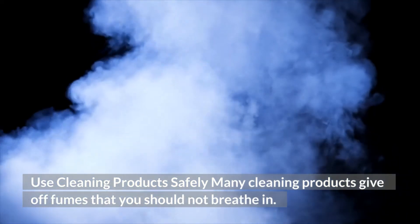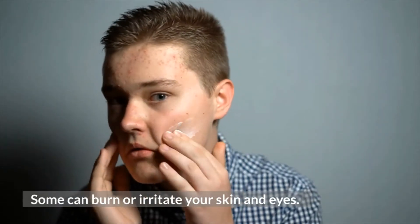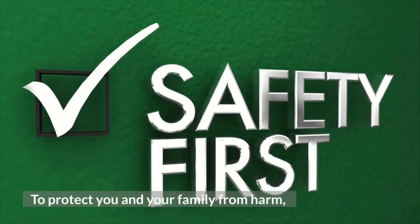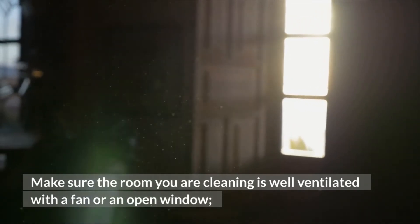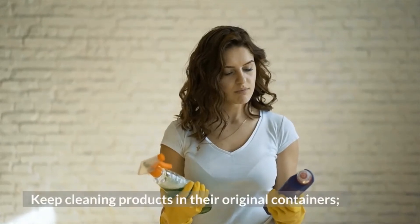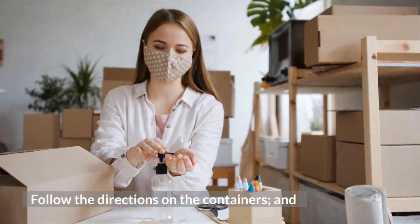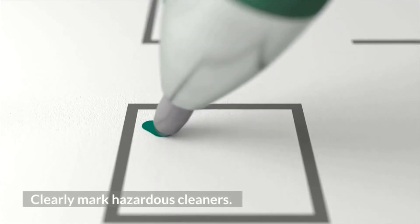Many cleaning products give off fumes that you should not breathe in. Some can burn or irritate your skin and eyes. Most are poisonous if swallowed. To protect your family from harm, make sure the room you are cleaning is well-ventilated with a fan or an open window. Store your cleaning products in a safe place where your children cannot reach them. Keep cleaning products in their original containers. Do not mix cleaning products with one another. Follow the directions on the containers. And lastly, clearly mark hazardous cleaners.